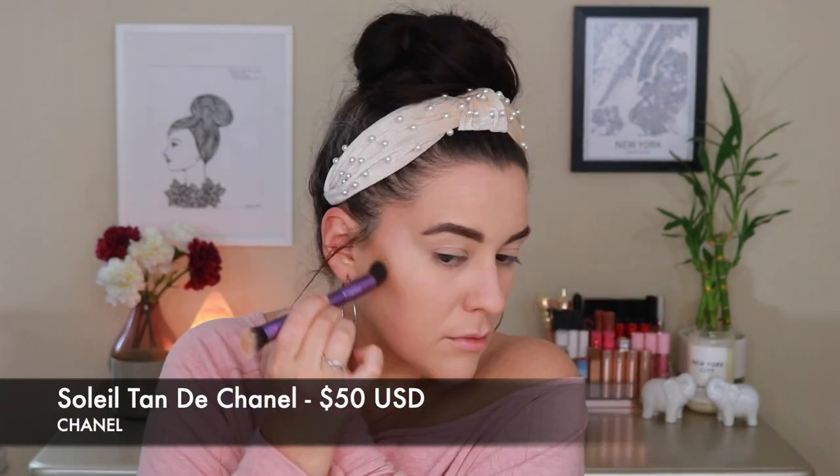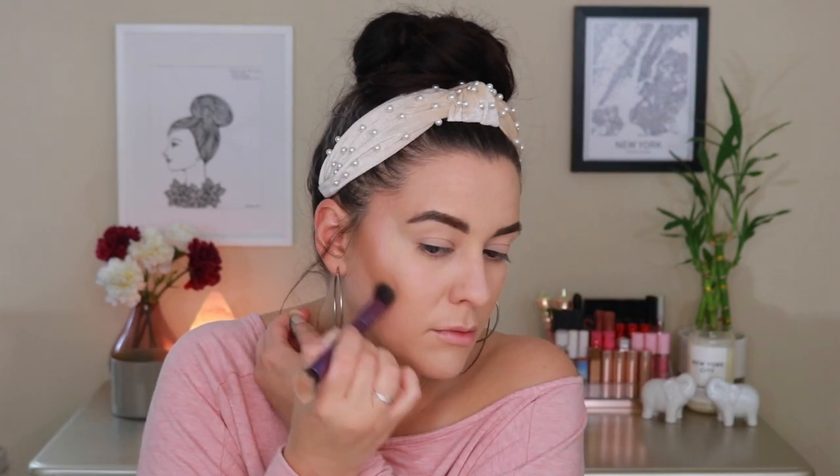The first product I want to give some love to is from Chanel. This is the Soleil Tan de Chanel — a cream bronzing product. Oh my goodness, this bronzer is gorgeous. Not only does it look absolutely beautiful on the skin, but it blends like a complete dream. It is so effortless, beautiful, and easy to use. It is the perfect shade. What makes a bronzer awesome, in my opinion, is if I can not only bronze with it but contour as well — one less step. And this product does that beautifully.